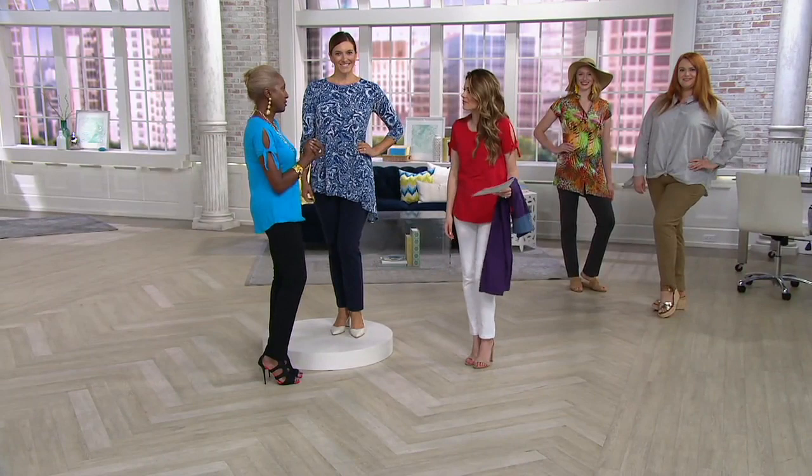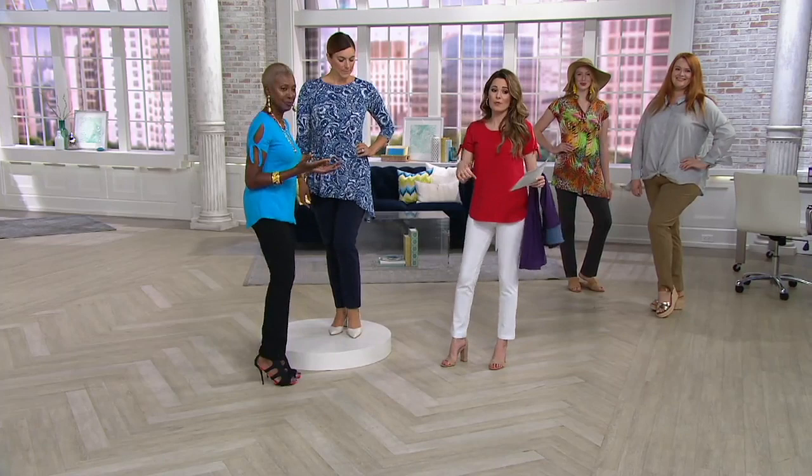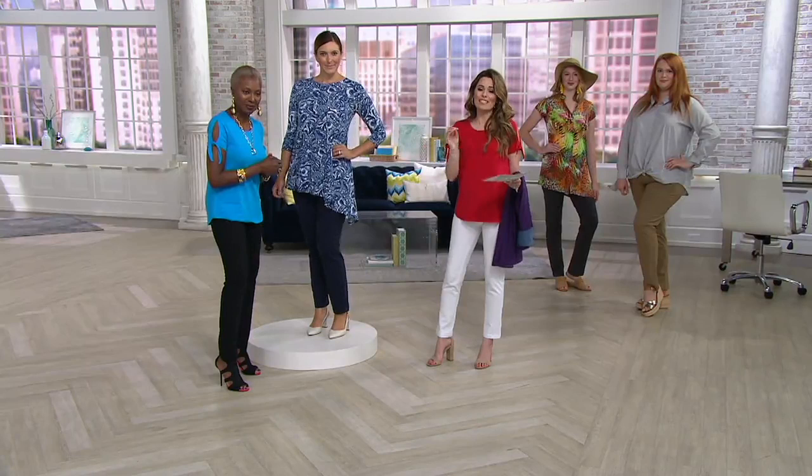I refuse to wear something that's going to make me feel like a sausage casing. I want to be free, feel comfortable, and breathe — which is exactly what you can do in these. Black is the most popular color. At $36, that's the price of a shirt, and you don't even need a shaper.